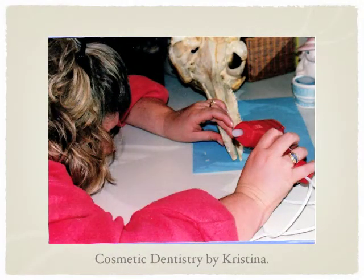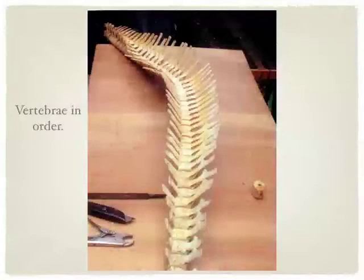Christina is now putting every single tooth into the skull. The skull and the vertebra — everything is just about done. We have worked so hard on this vertebra.